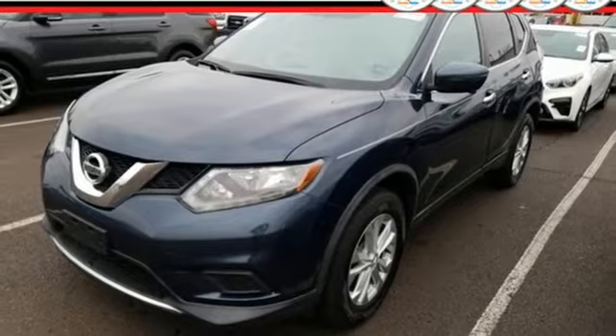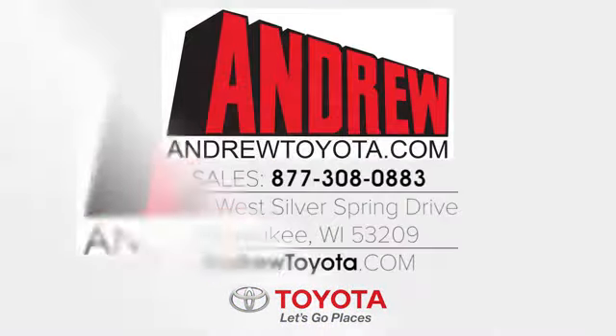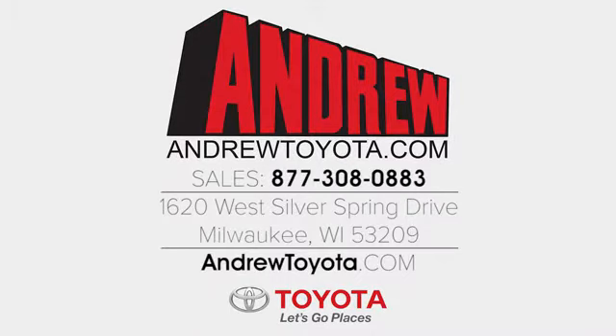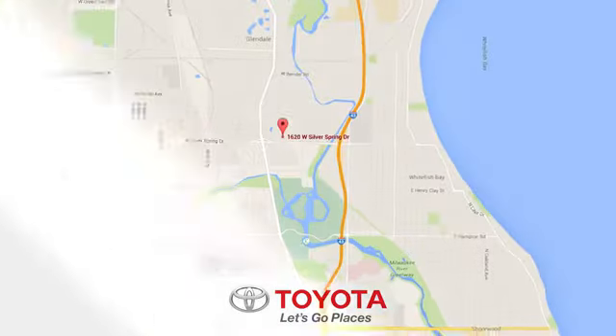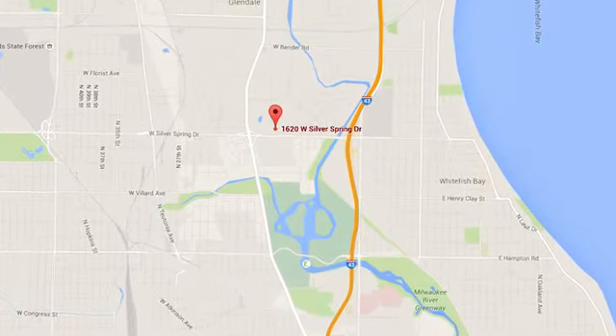Hurry in today for a test drive. Discover the Andrew Toyota difference online at andrewtoyota.com or stop in for a visit. We're easy to find at 1620 West Silver Spring Drive, just three blocks west of I-43.